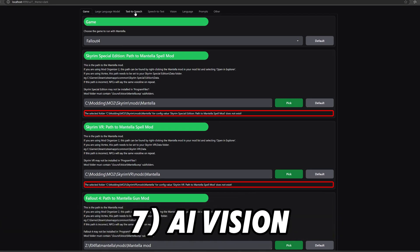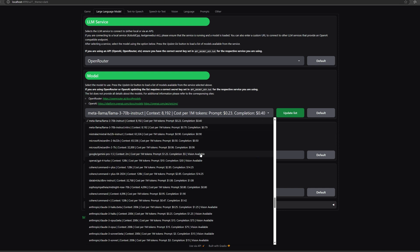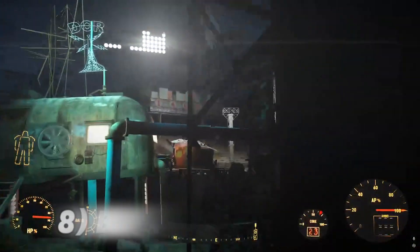This next feature is brand new and has also just come out with Mantella Scarab — Vision Support. Based on your LLM, if you have a compatible one, you'll be able to see in the Mantella UI that you can now ask NPCs what's around them or what they're seeing. Essentially, it takes a screenshot of your surroundings, runs it through a specific LLM which analyzes it, and tells you what is happening. This means you can ask your AIs what's going on nearby for much more immersive experiences.